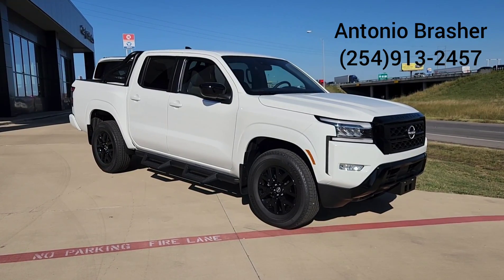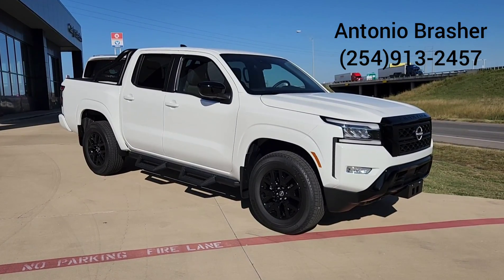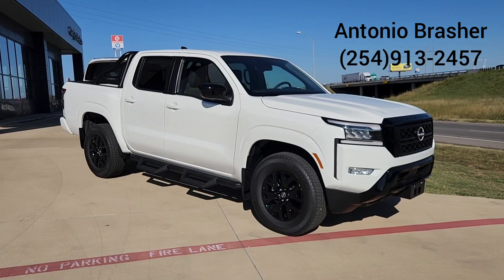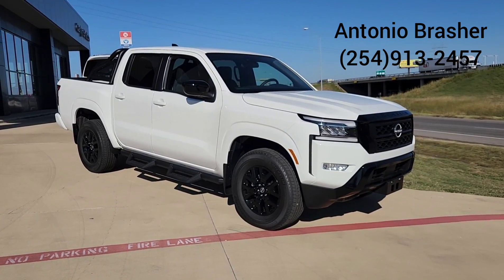Hey guys, it's Antonio from Garland Sheldon Nissan. I wanted to go over a new package that is exclusive to the 2023 Nissan Frontier SV model — it's the Midnight Edition package.